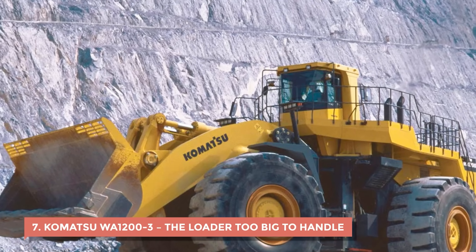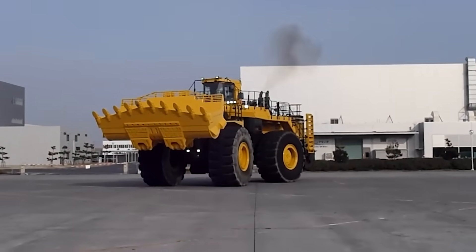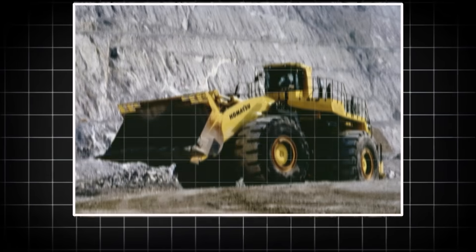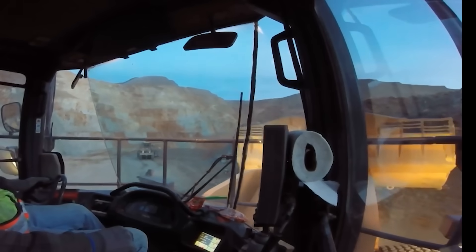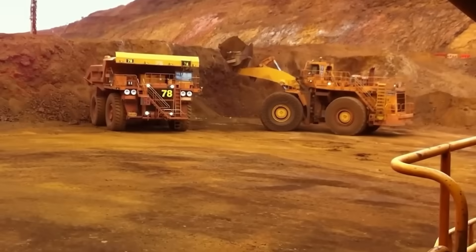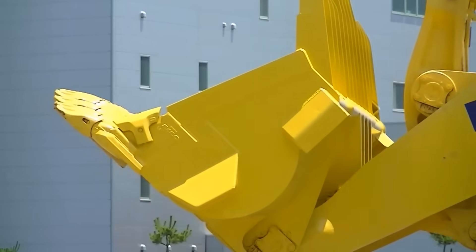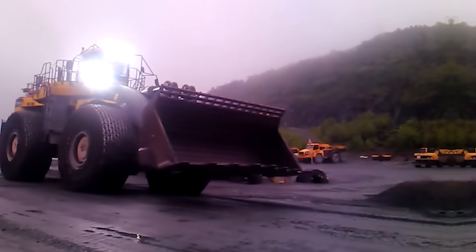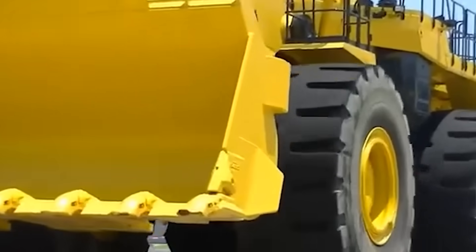7. Komatsu WA-12003 – The Loader Too Big to Handle. The Komatsu WA-12003 was supposed to be the definition of industrial power — a wheel loader so massive it could scoop up a dump truck's worth of material in one bite. But the minute operators started using it, things went downhill fast. It guzzled fuel at a rate that made even mining companies wince; its tank held over a thousand gallons but you could burn through it before the end of a long shift. The hydraulic system was so complex that it broke down constantly, leaving operators staring at warning lights more often than at dirt. When it did move, it handled like a boat on land — huge turning radius, sluggish steering, and no grace in tight spaces. On top of that, the tires were insanely expensive and wore down fast under all that weight.